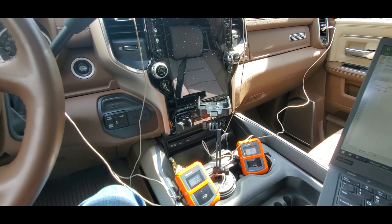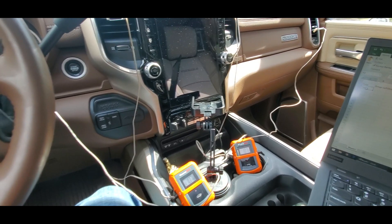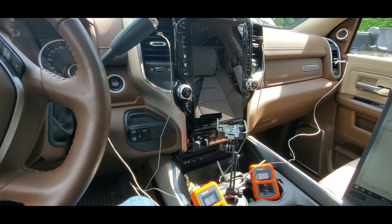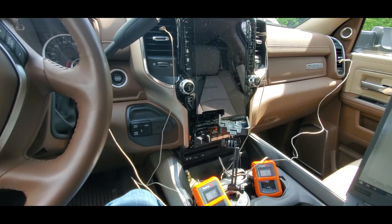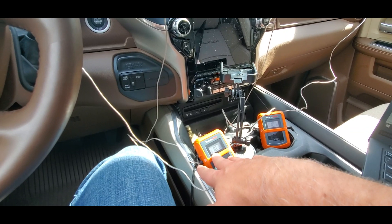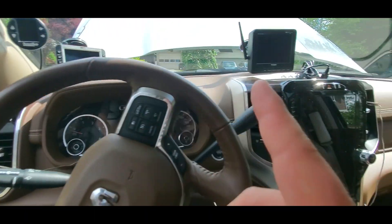Today I'm going to do an experiment with the air conditioning in my 2019 Ram 3500. The purpose of the experiment is to figure out if the heater core is in any way interfering with the air conditioning and causing the temperature to go higher than it should be. The way I'm going to conduct the experiment is I've got two digital thermometers, each with two probes, so I've got a total of four probes, one in each of the vents.